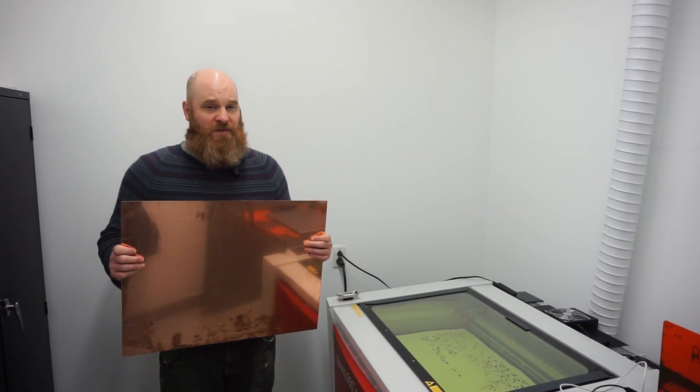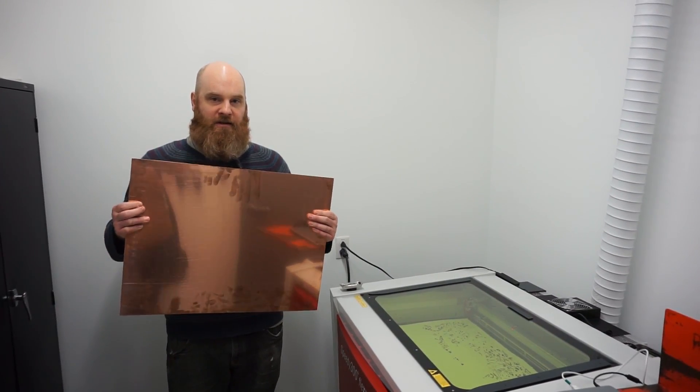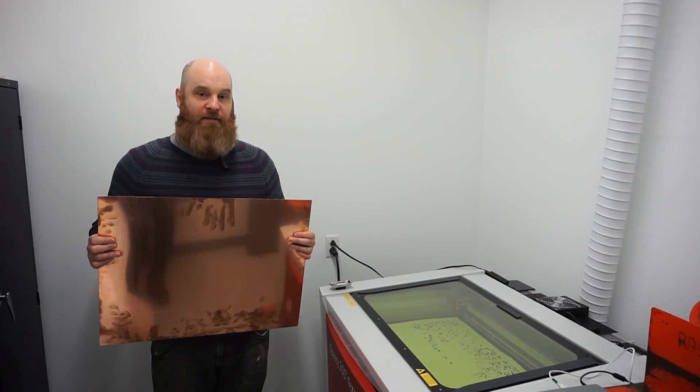One of the techniques that we use is called intaglio, and we usually use acid to engrave the copper. Because we have a Flex, we can do photo etching with the fiber laser.